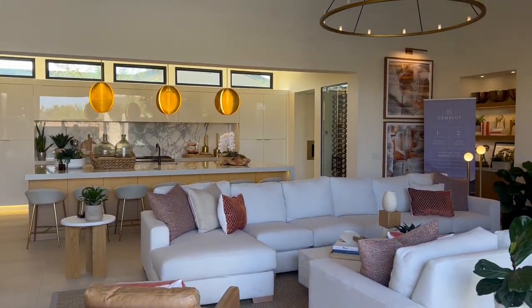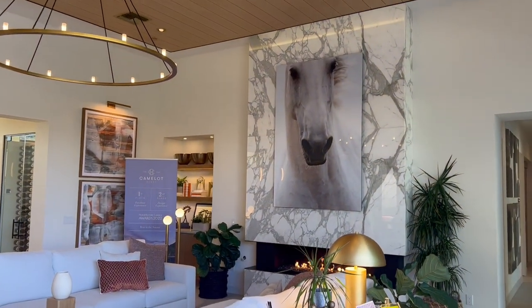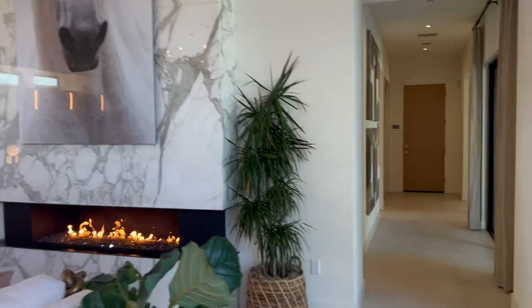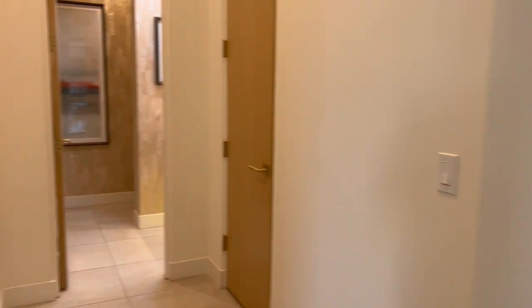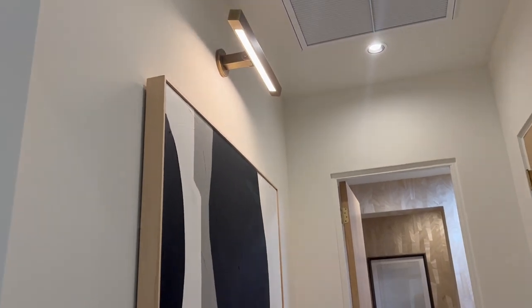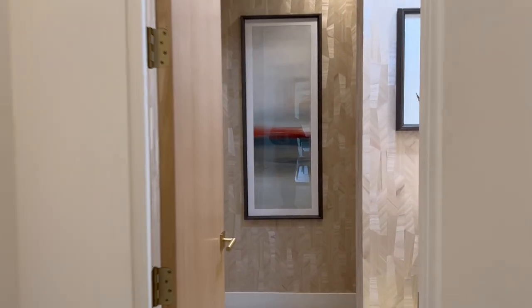Nice kitchen. Nice fireplace. We're actually going to come back to this — I'm going to show you this side of the house first. Come through. I really like how they have that lighting for the artwork — very nice touch.